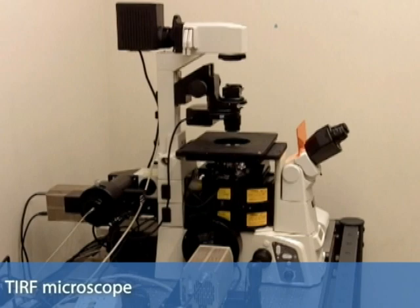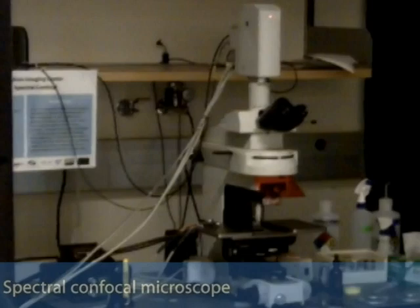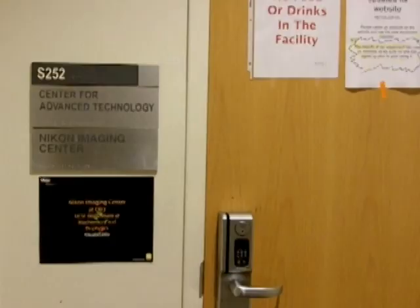I highly recommend collaborating with the Nikon Imaging Center. In addition to being a great resource for people who are starting out with using microscopy in their research, it's really useful for those who already have a lot of microscopy experience and have done high-end microscopy before. This is because there are so many different microscopes, and for each of your research projects you can try out all of them and really optimize your imaging conditions to the research that you're doing.